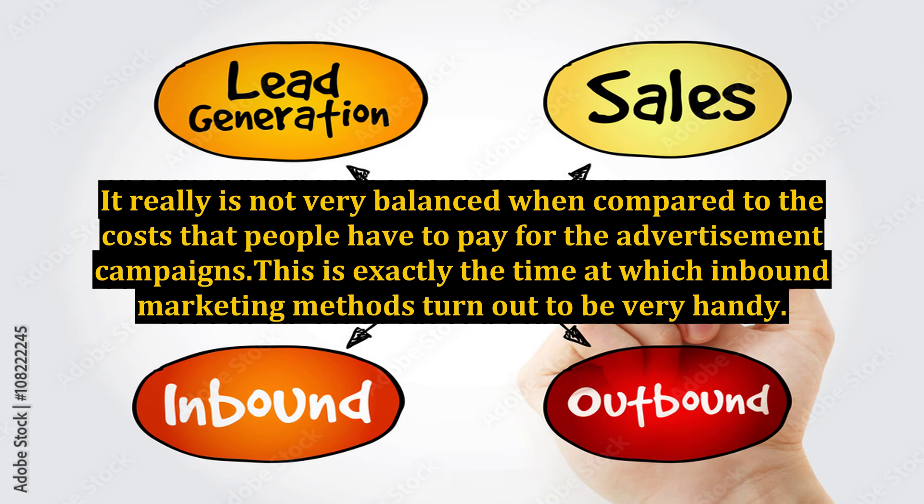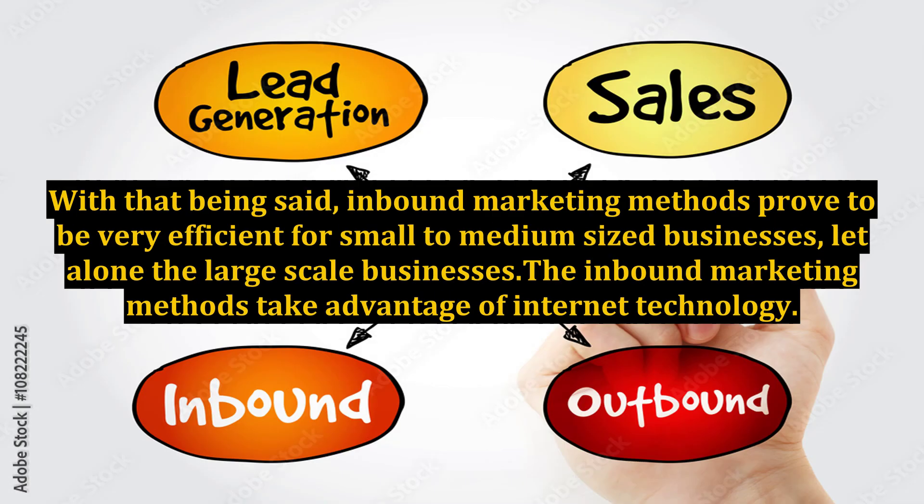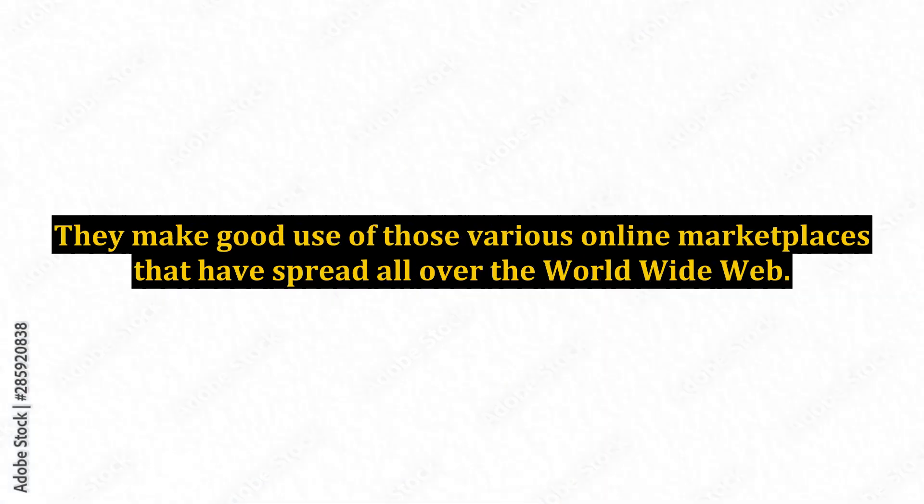This is exactly when inbound marketing methods turn out to be very handy. Unlike conventional outbound marketing methods, inbound marketing focuses more on how businesses can be found by their prospective customers. Inbound marketing methods prove to be very efficient for small to medium-sized businesses, let alone large-scale businesses, and they take advantage of internet technology and the various online marketplaces spread across the World Wide Web.